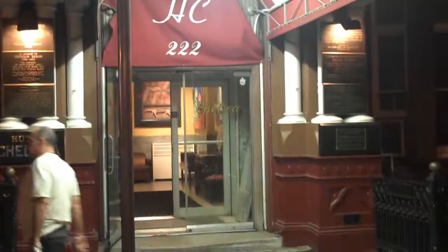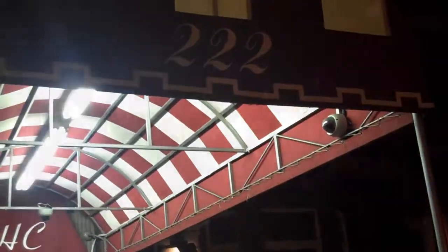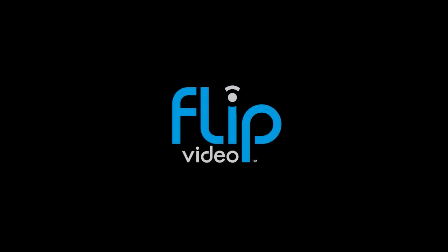Here we are at the Hotel Chelsea. This is New York at night. There's a lady with a big dog — this is New York. Thank you.